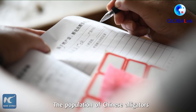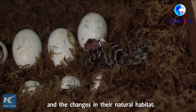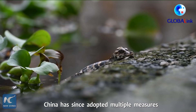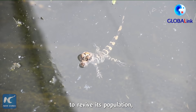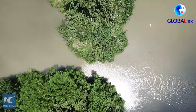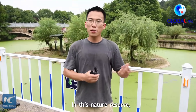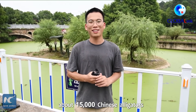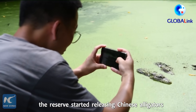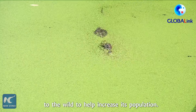The population of Chinese alligators once dropped quickly due to human activities and changes in their natural habitat. China has since adopted multiple measures to revive its population, such as establishing nature reserves in different places. In this nature reserve, about 15,000 Chinese alligators have been bred artificially, and since 2003 the reserve started releasing Chinese alligators into the wild to help increase the population.